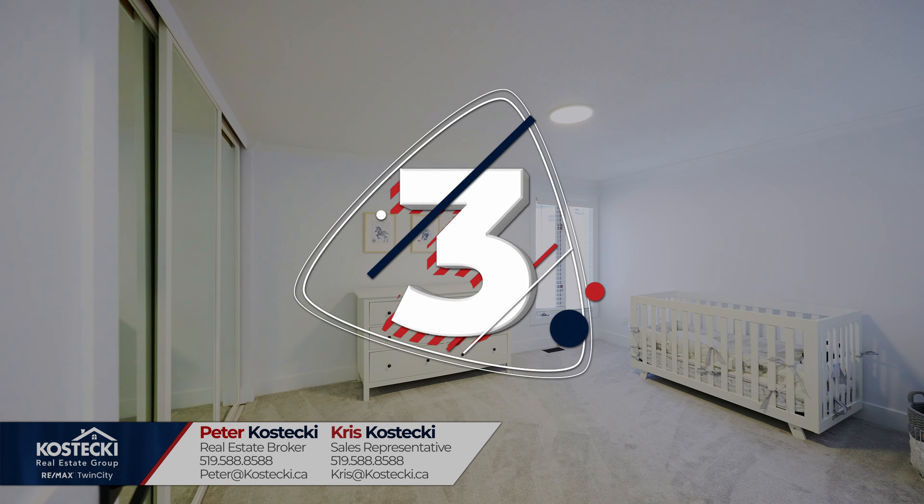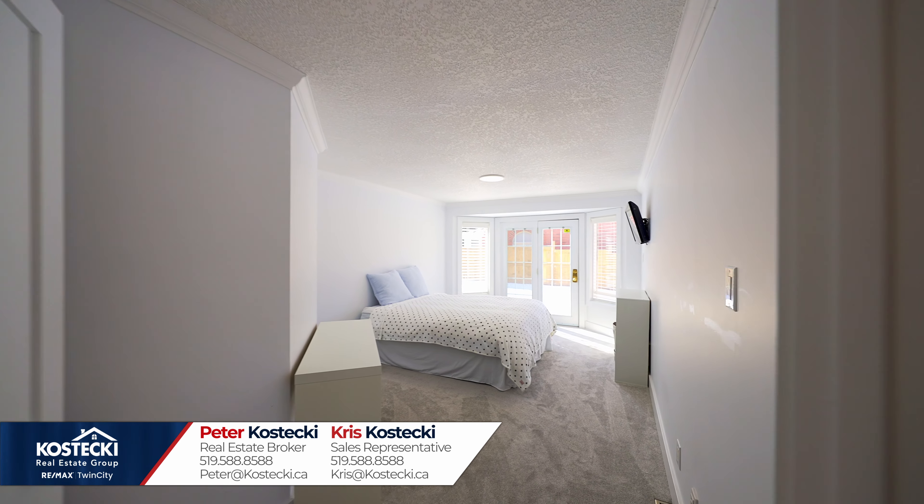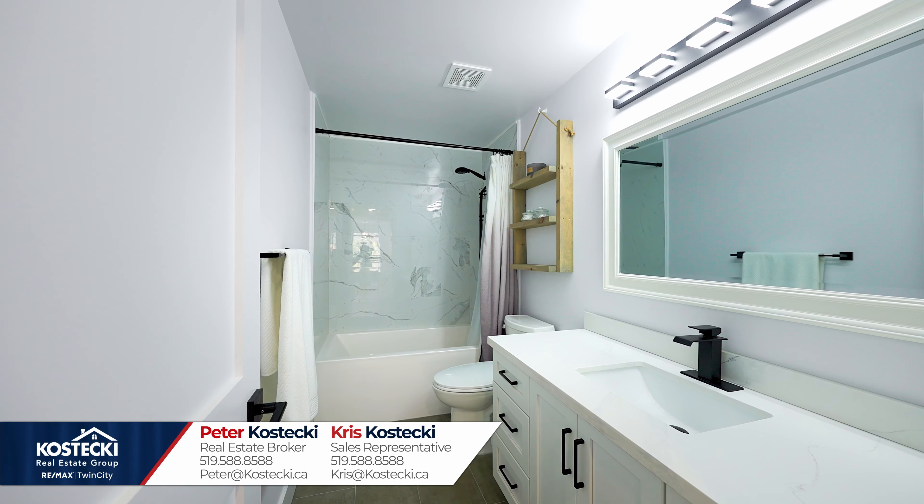Number three: more bedrooms. You have two more bright bedrooms on the main floor, one of which boasts a walk-out to the backyard, as well as a main four-piece bath with shower-tub combo.